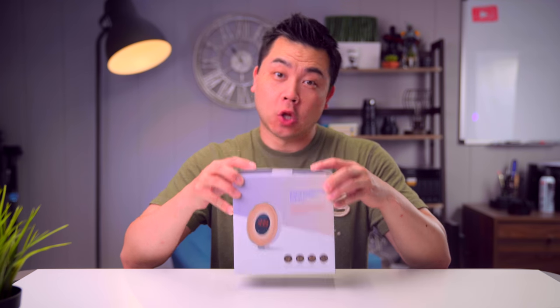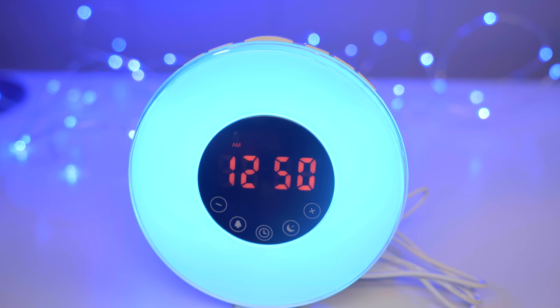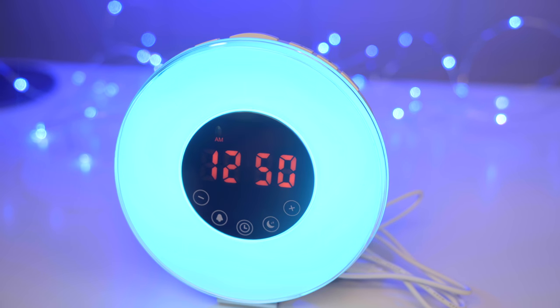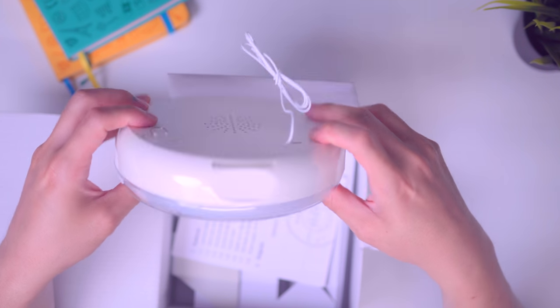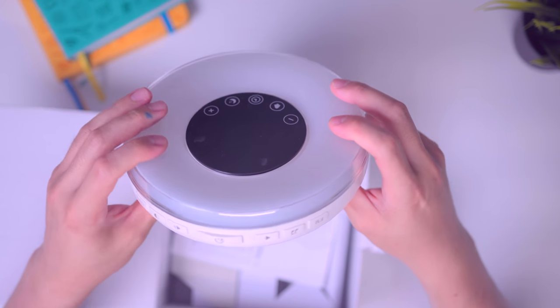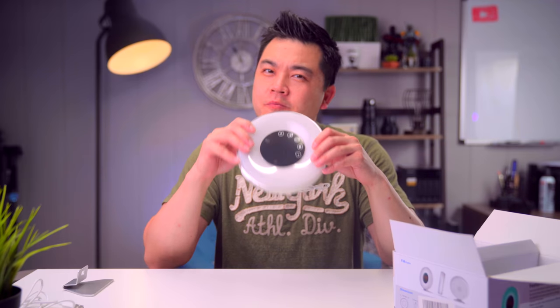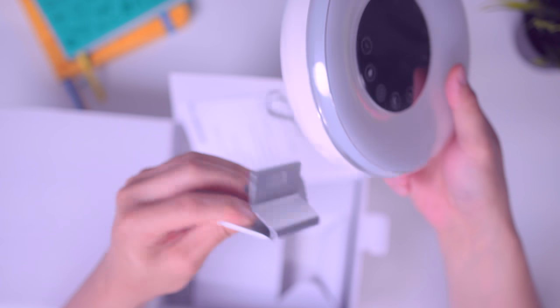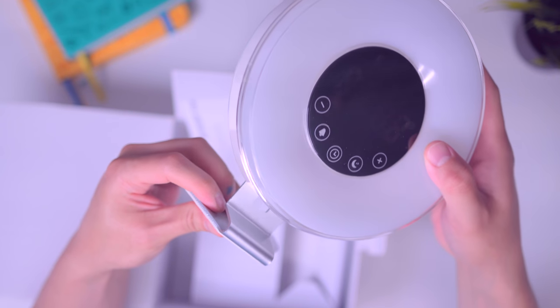This is a Sunrise Wake Up Alarm Clock, which essentially tries to simulate the slow rising sunlight hitting your face and waking you up gently, as opposed to the blaring alarm that snaps you back into reality on most alarm clocks. It's got FM radio, seven colors, six sounds, and 10 brightness levels. Clearly this is a cheap knockoff of the Philips Wake Up Alarm Clock, which costs about four times as much. The first thing you'll notice as soon as you pick it up is how light it feels — and I don't mean that in a good way. This is probably one of the cheapest-feeling alarm clocks I've had. But who cares how it feels? Does it work?